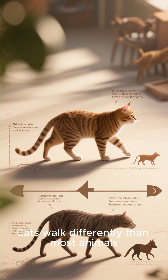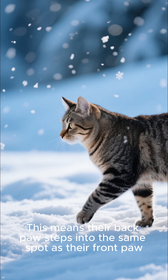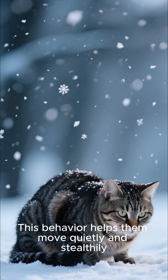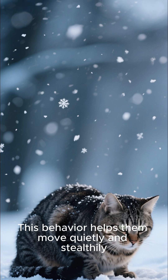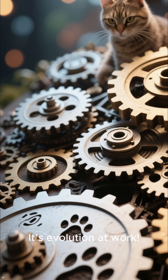Cats walk differently than most animals. They have a unique direct registering gait, which means their back paw steps into the same spot as their front paw. This behavior helps them move quietly and stealthily — perfect for hunting and avoiding predators. It's evolution at work.